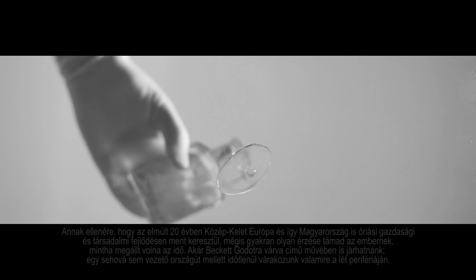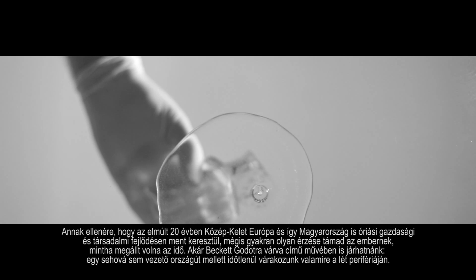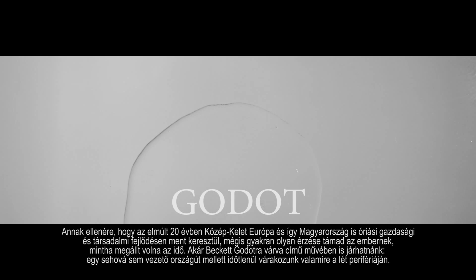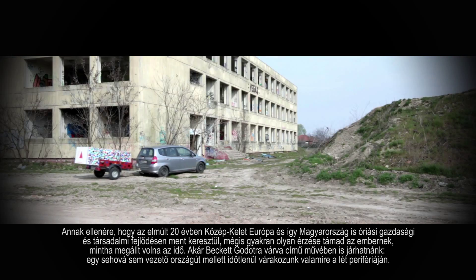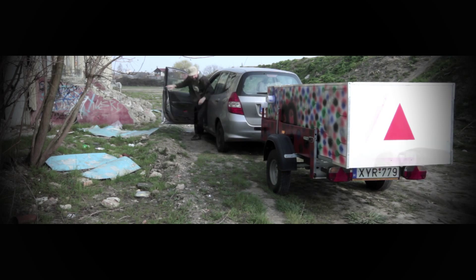In spite of the fact that in the recent 20 years, Central Europe and within Hungary, it came through a huge leap of economical and cultural progress, one can feel, sometime, as if the time would have stopped ticking and came to a halt. The scene is set — Beckett's Waiting for Godot. We are waiting for something along a motorway leading to nowhere. Out of time, on the edge of existence.